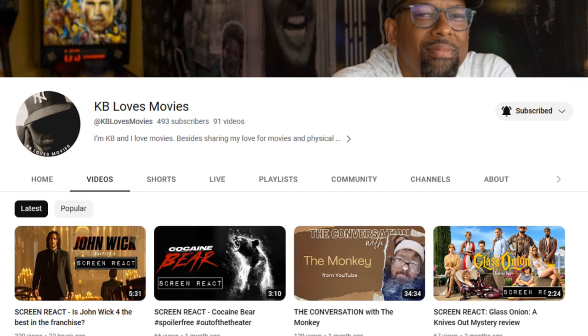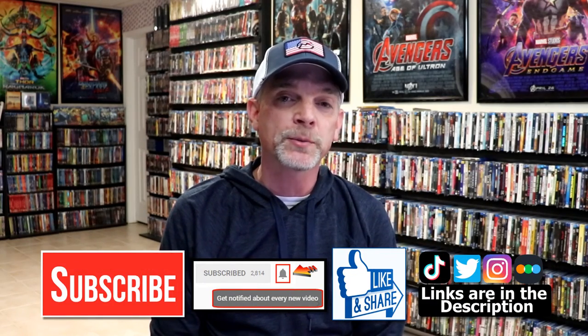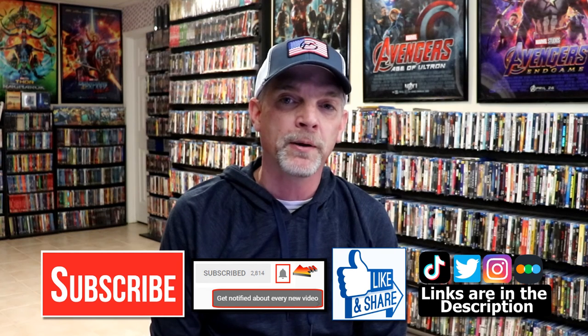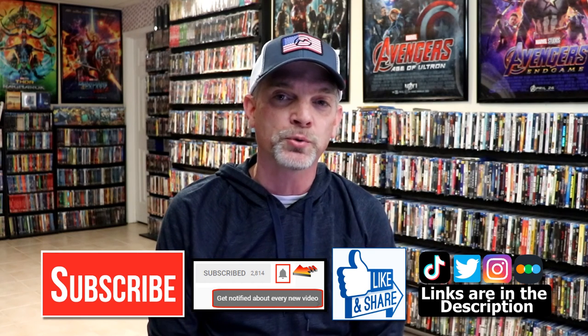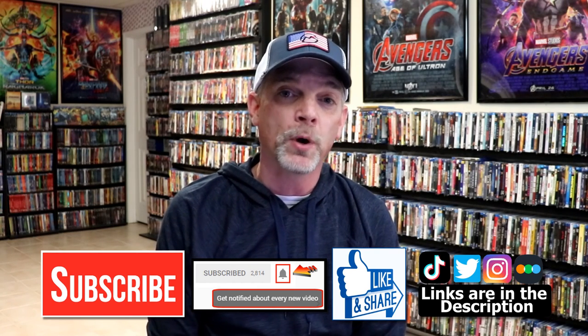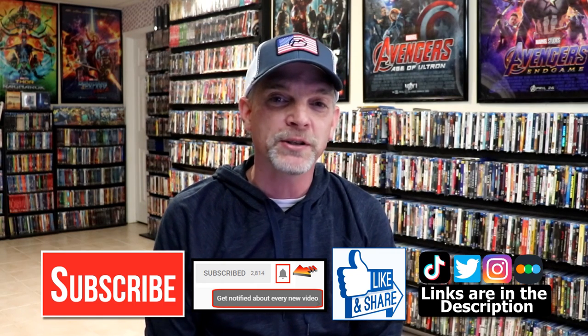I do appreciate KB from KB Loves Movies for giving me this idea to let people know what's coming out and some items they should be looking out for — so thanks, KB. If you like what you saw here today, please give a thumbs up and share the video. If you haven't subscribed to my channel, I'd really appreciate it if you would. Please remember to hit that notification bell so you can be notified every time I upload a new video. I'm on Instagram, TikTok, and Twitter, and if you'd like to find out what I've been watching, you can find me on Letterboxd. Links are below — thanks for watching, and we'll see you next time.